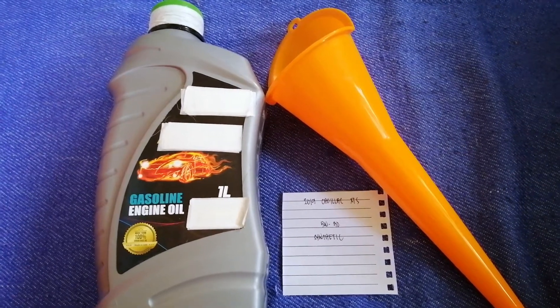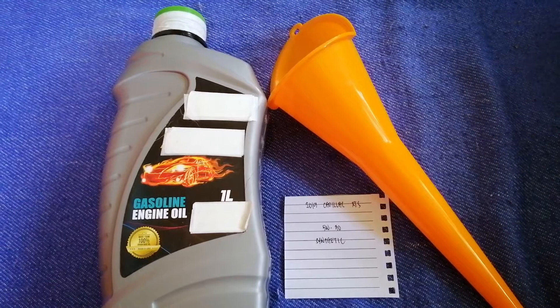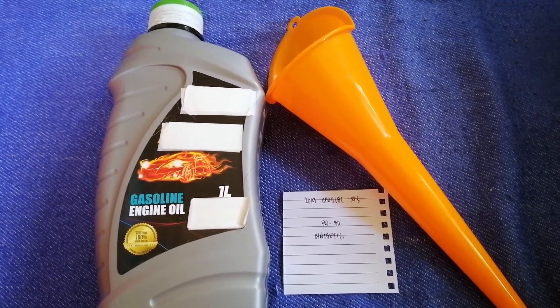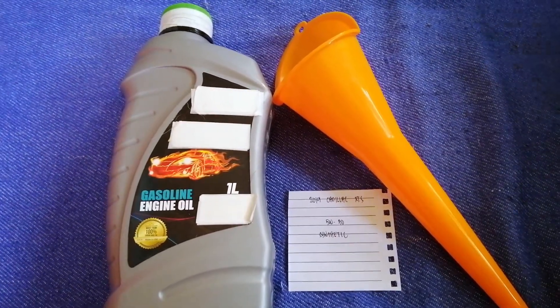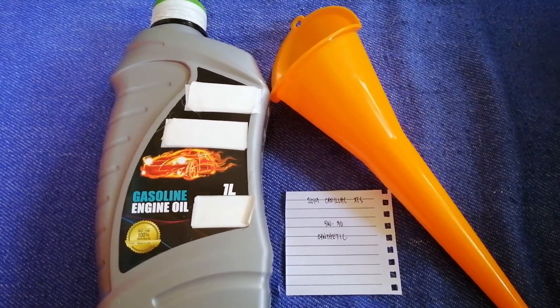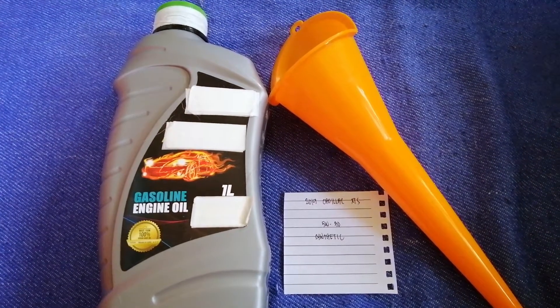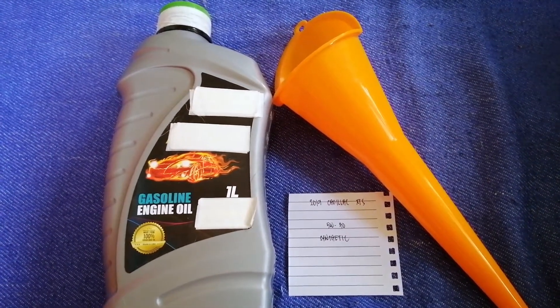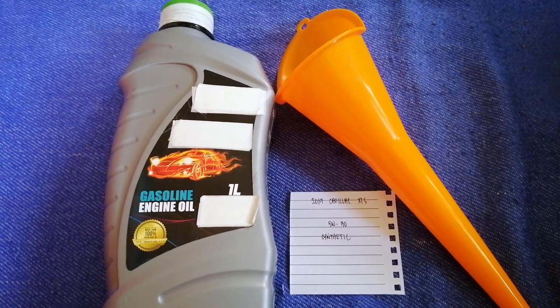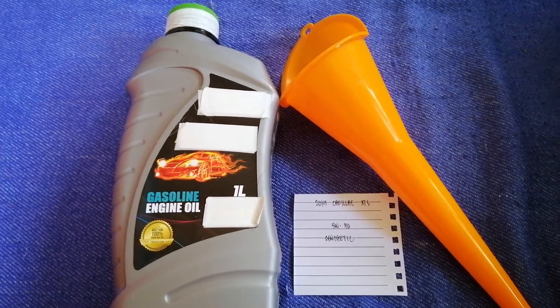The oil type for your 2019 Cadillac XTS is 5W-30. This is only the manufacturer's recommended oil type — keep in mind that the type of oil could change depending on the year and mileage of your car. You can change your oil as often as every three months, or you can ask your mechanic for the recommended oil type and frequency.